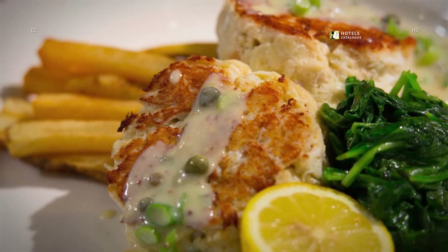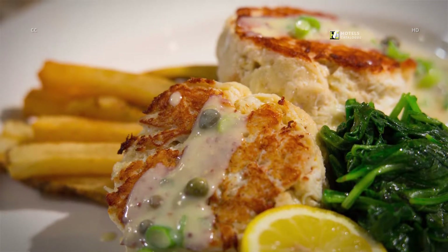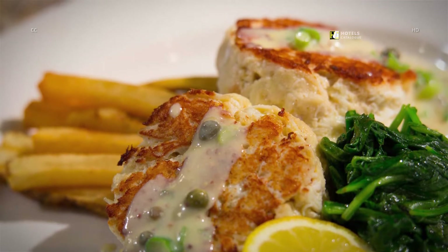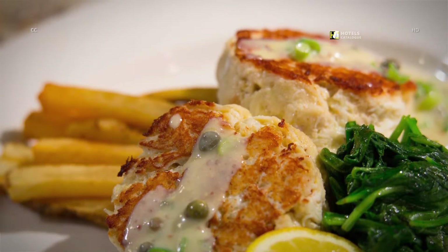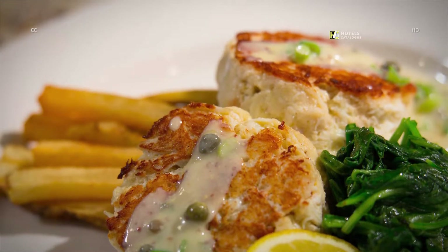Executive chef Aaron Tootle selects only the best ingredients to create an indulgent and mouth-watering menu. From entrees to beverages, The Bench puts a fun twist on local cuisine.